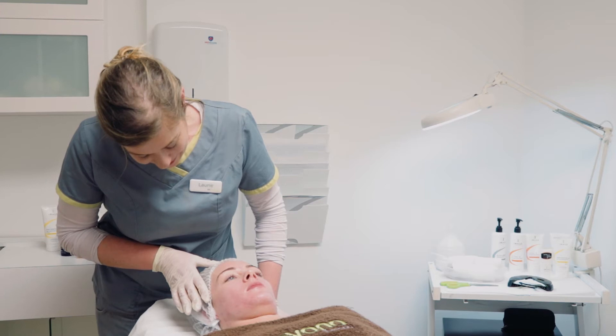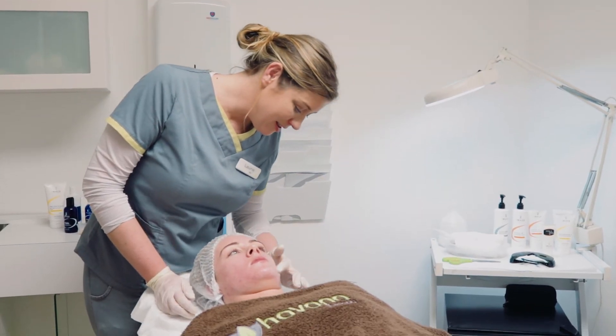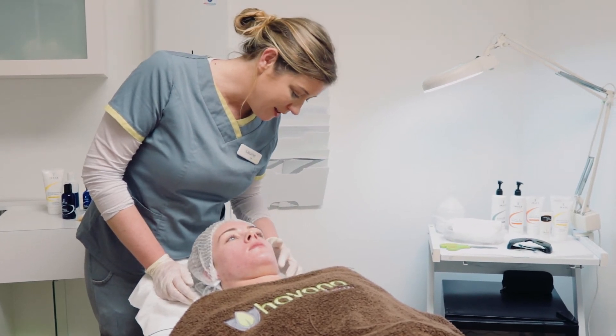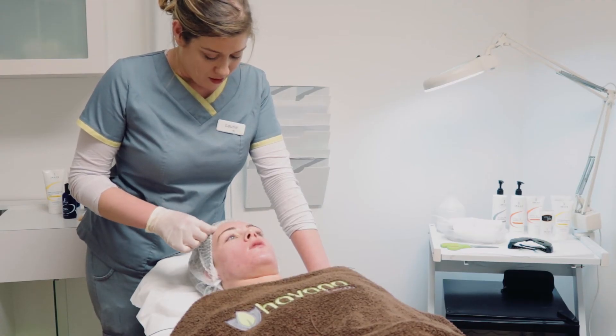Her skin is already looking really, really refreshed. A little bit of redness, a little bit of erythema — that's a good sign. And you've got a really nice bit of frosting, so I think you're going to get really good results. You're going to take it easy now for the next minimum 48 hours.